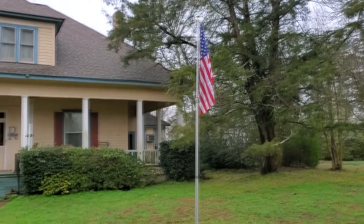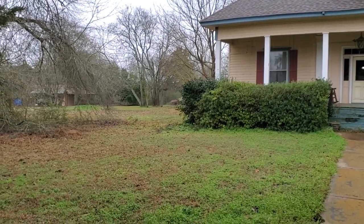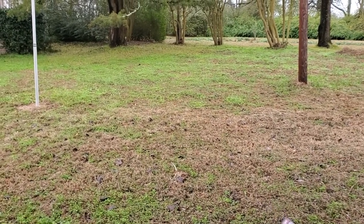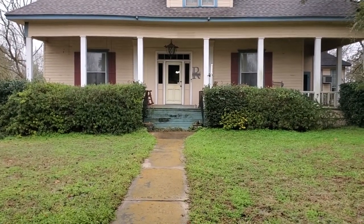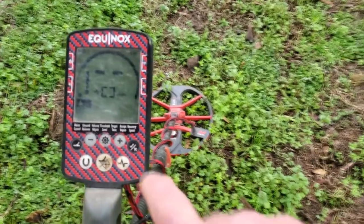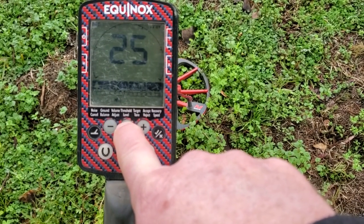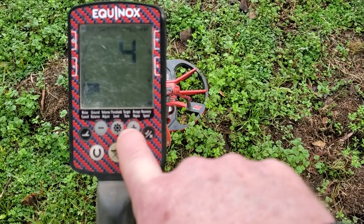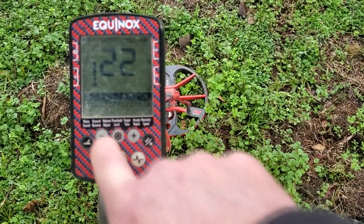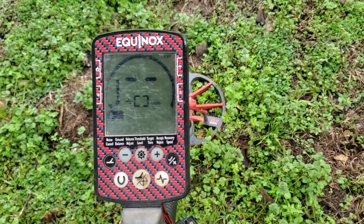This house was built before the Civil War. It's been added on to and remodeled. It's got two house lots with wells on it in the back. It's got a huge front yard. I'll show you the front of the house in just a minute. I'm going to be hunting with my Equinox this morning, running on Park One, leaving everything normal. I'll set my recovery speed to five and bring my sensitivity back down to 22.